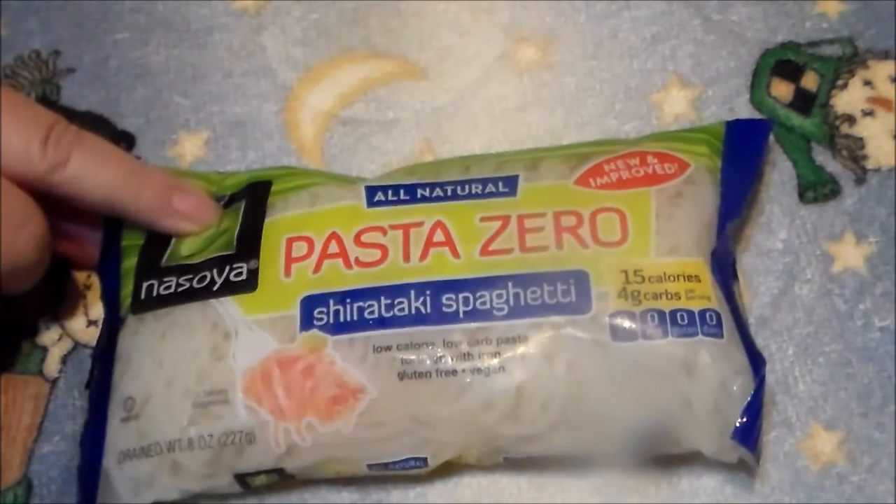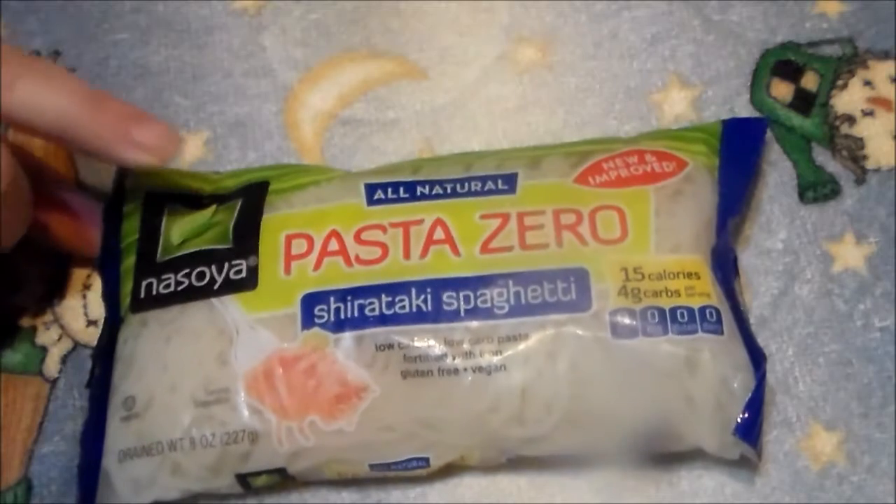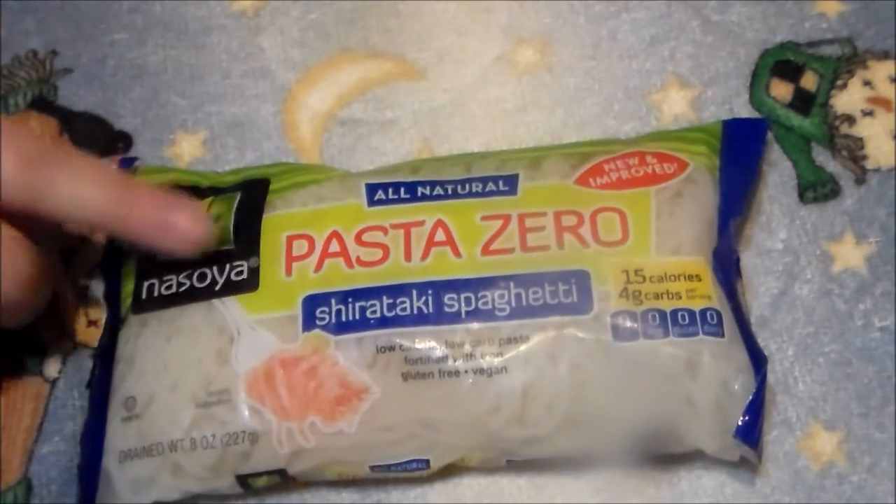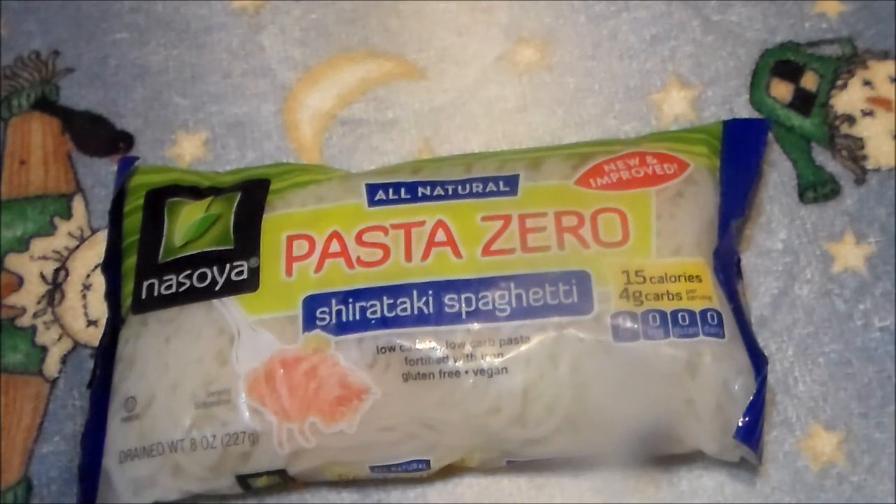This brand is Pasta Zero. It's all natural. It has 15 calories per serving and four carbs — three carbs from fiber — so that leaves one net carb per serving. There are two servings per bag.